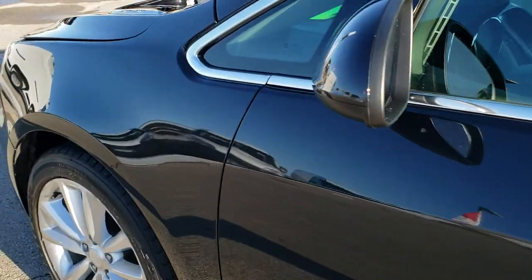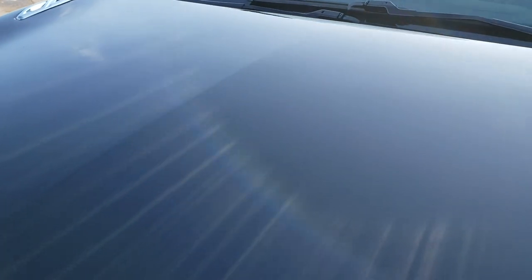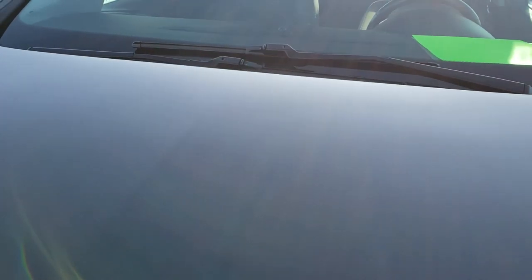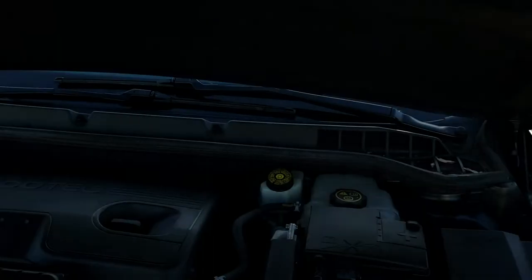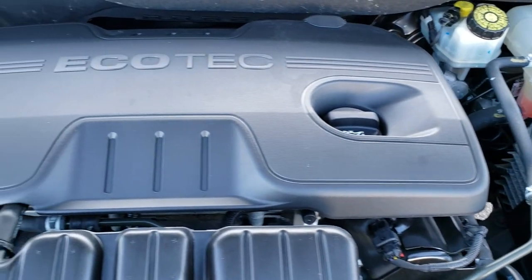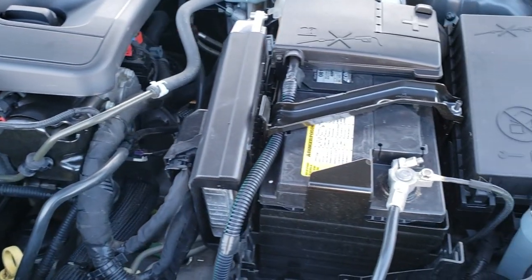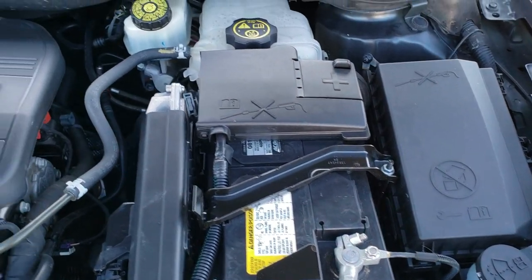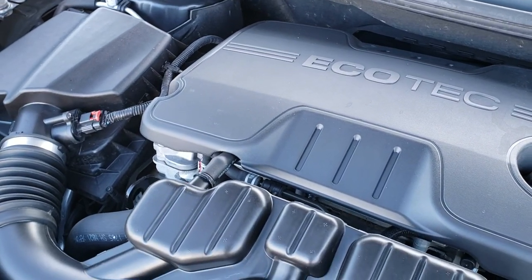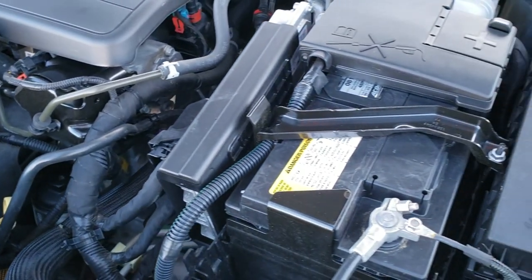I'd personally like to thank you for checking out this HD video. Hopefully you've been able to tell just how clean this car is all the way around, inside and out. Under the hood we have the 2.4 liter EcoTec motor — the engine bay is very clean and runs very smooth. This car has been fully safety inspected by our service shop, has a fresh oil and filter change, all fluids checked and topped off, and has been gone through mechanically 100% — it is 100% ready to go.